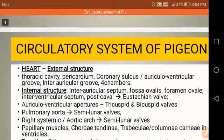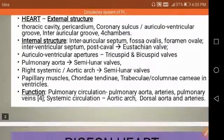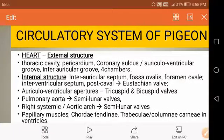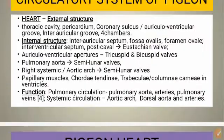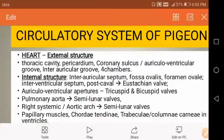This pericardial fluid prevents the heart from shocks and injuries and permits movements during the heartbeat. An external hollow transverse groove called the coronary sulcus, which is also called the auriculo-ventricular groove, separates the two anterior, darker, smaller, and thin-walled auricles from the posterior thick-walled ventricles.